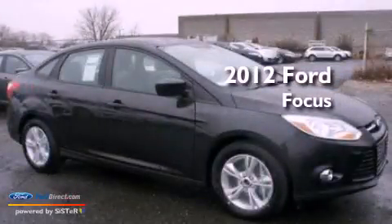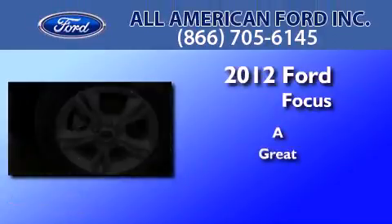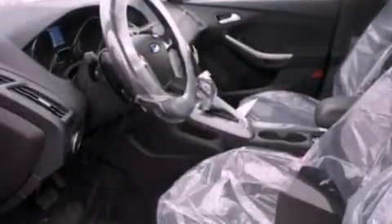This is a brand new 2012 Ford Focus. All of the following features are included: a low tire pressure indicator, traction control and stability control systems.